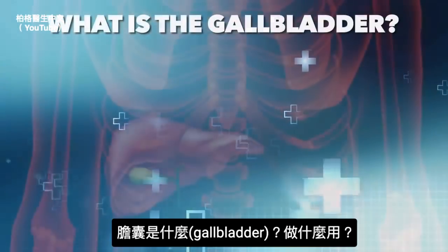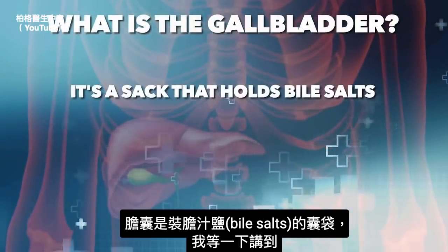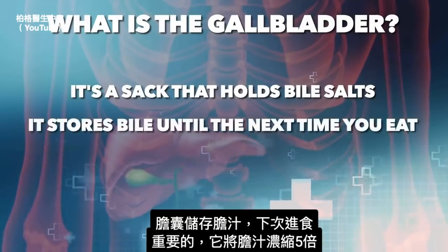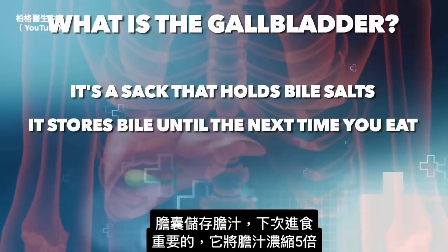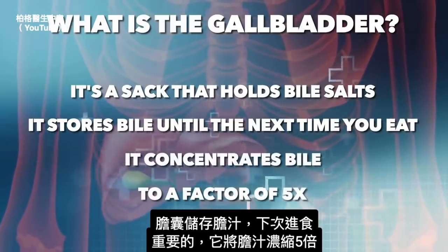What is the gallbladder and what is its function? The gallbladder is mainly a sac that holds bile salts. It stores bile until the next time you eat, and very importantly, it concentrates bile to a factor of 5X.